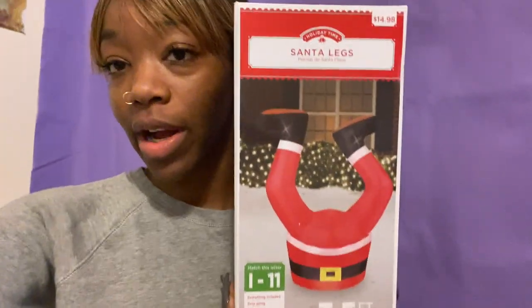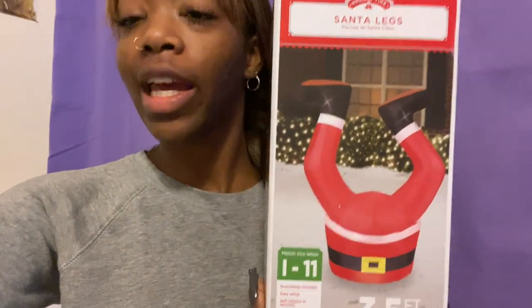After getting everything, I ended up buying something else — an inflatable Santa with legs sticking up like he's going into the chimney. I got it from Walmart. I felt like I needed something to make my balcony pop, so I bought it and put it up. I was going to film putting everything up but it was chaotic.